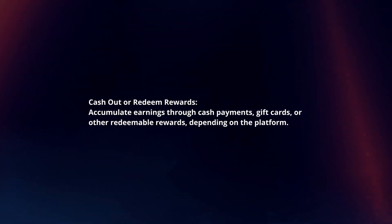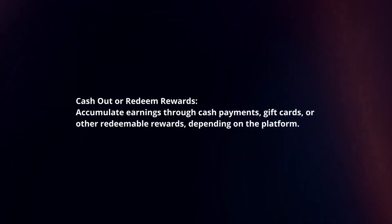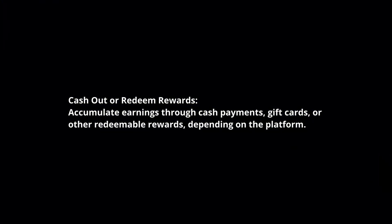Cash out or redeem rewards. Accumulate earnings through cash payments, gift cards, or other redeemable rewards, depending on the platform. Stay informed — keep an eye on study invitations and be prompt in participating, as some studies have limited slots.